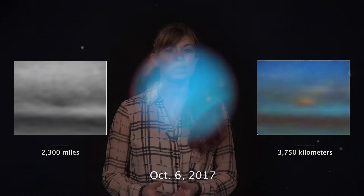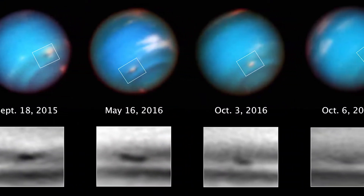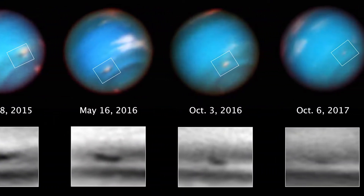Seeing this storm unfold gives scientists a chance to test their models of how they predicted an anti-cyclone may interact with the wind jets on Neptune. This particular vortex is not behaving how some dynamical simulations predicted, which is great because that means there's a lot left to learn on Neptune. The Hubble Space Telescope is up to that task of advancing scientists' understanding of planetary atmospheres.